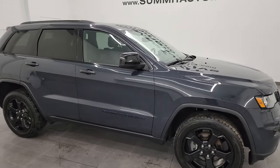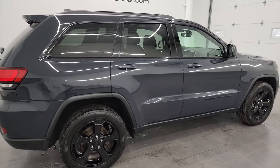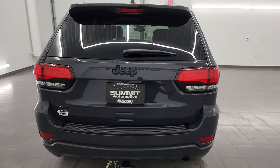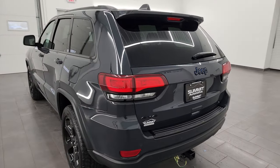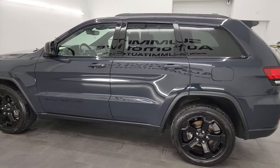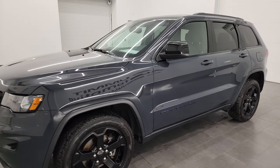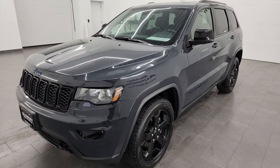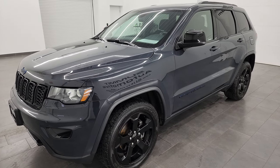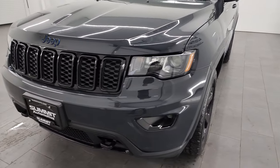Hey, this is Brett and this 2018 Jeep Grand Cherokee Laredo Upland package is stock number 23J185A. I am here at Summit Automotive in Fond du Lac, Wisconsin, your new and used Jeep and Jeep Grand Cherokee headquarters. This 2018 Jeep Grand Cherokee Upland has the 3.6 liter V6 engine paired up with the eight-speed automatic transmission. This Jeep has been fully safety inspected by our service shop, has a fresh oil and filter change, all the fluids have been checked and topped off, and it is 100% ready to go.